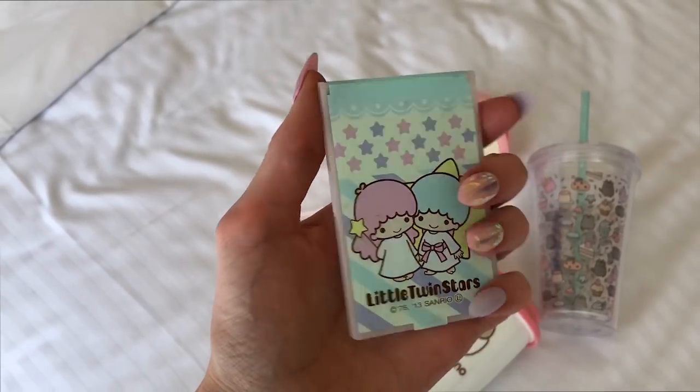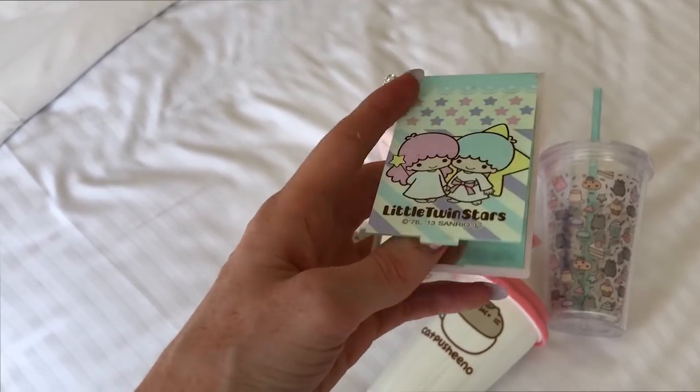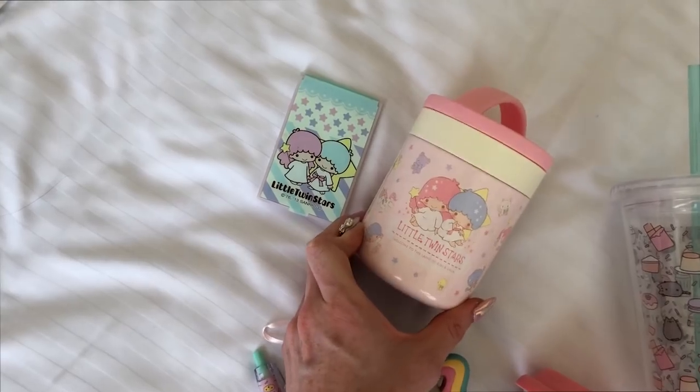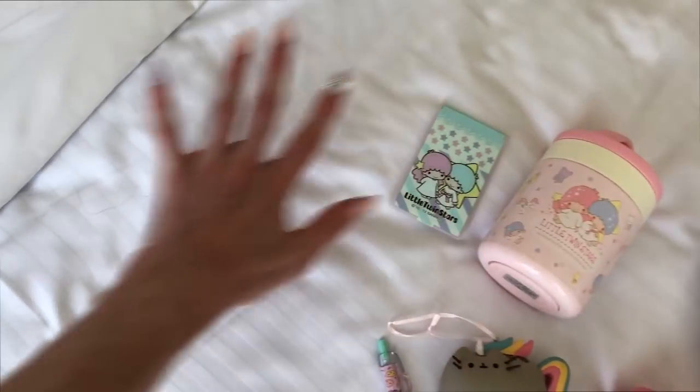Super chuffed because I got this Little Twin Stars mirror when I was in Japan a couple of years ago, and this has been one of my favourite possessions for a long time. Now I've got the thermos to match, and I'll soon have a makeup collection sitting right next to it. Thank you so much for watching — I hope you like my little Pusheen collection because I love it so much. Thank you and I'll see you next time!